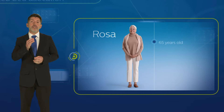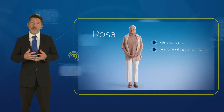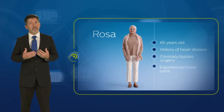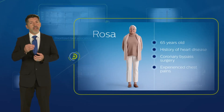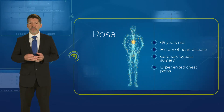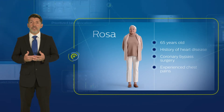Rosa is 65 years old with a history of heart disease, and a few years ago she had to undergo coronary bypass surgery. When she began to experience chest pains at home, her husband called 911. As soon as the EMS arrived, they connected her to a Philips vital signs monitor and a blood pressure cuff, and it was quickly determined Rosa needed to be transported to the emergency room.